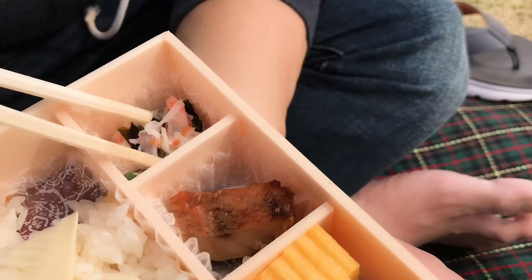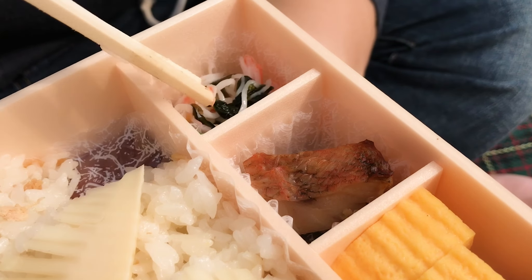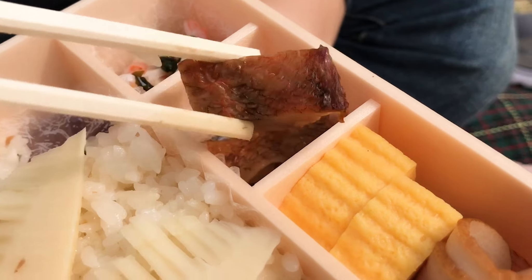Itadakimasu! It is seasoned with the bamboo shoots — I think they cook it together. Nice and crunchy, really delicious. There's also a sunomono, which is like a vinegar salad. This one is imitation crab and wakame, which is seaweed. There's some kind of fish — would you say this is red snapper?